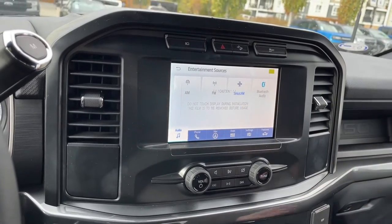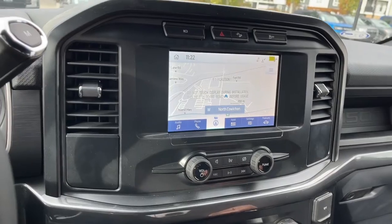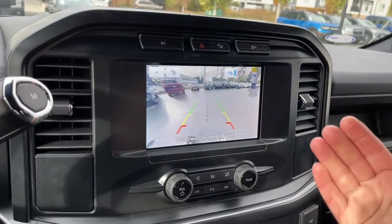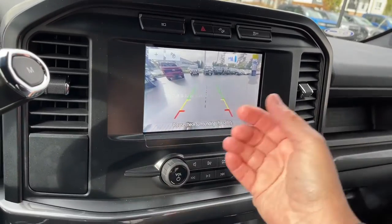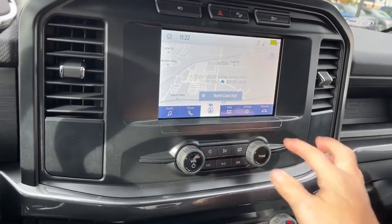On the touchscreen you've got your sources: AM, FM, Sirius Satellite Radio, as well as Bluetooth, and there's navigation. When you put the vehicle in reverse, you'll see your backup camera view again. If you just wanted to see what's going on without being in reverse, you can press the camera button.